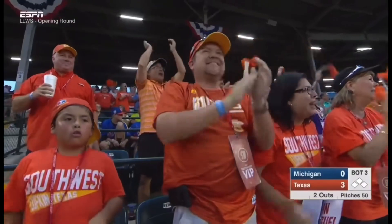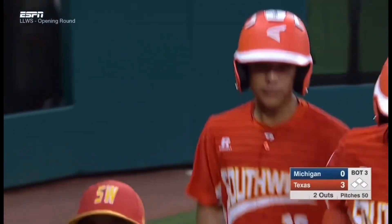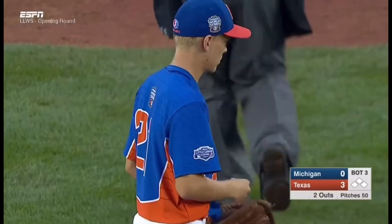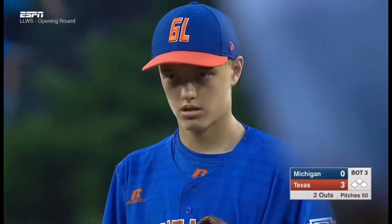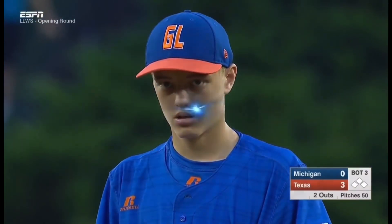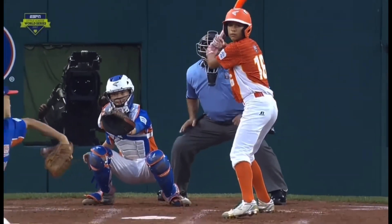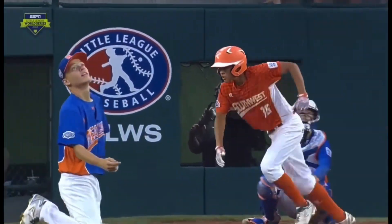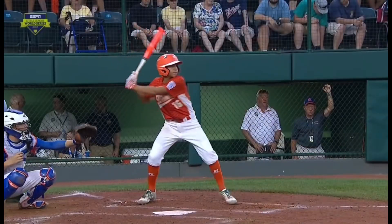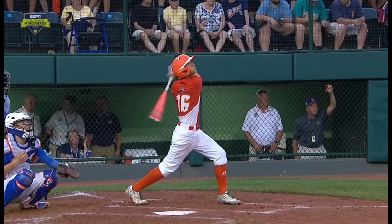You saw Jack Jones, the pitcher, actually tip his cap in a sportsmanship moment — kind of walked down to the third baseline to give it up to him, as that was one powerful swing. He tried to go with that breaking ball away, and you see the batter reach back across the plate. This is some serious distance.